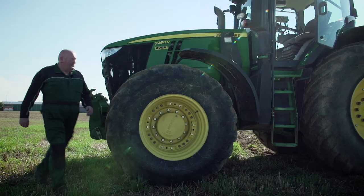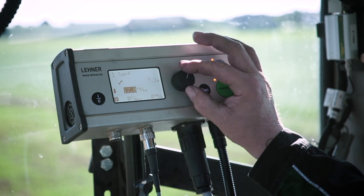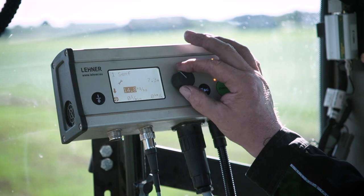Once the hoses are correctly attached, the driver can adjust all settings easily from the comfort of the cab seat via the user-friendly control panel. Simply turn, press, and get started.